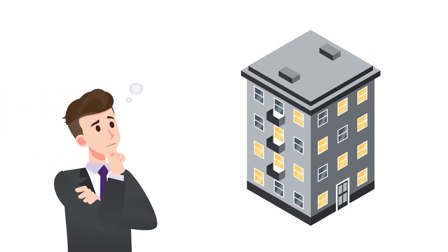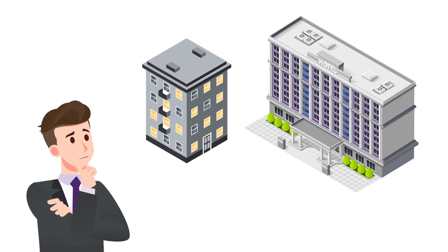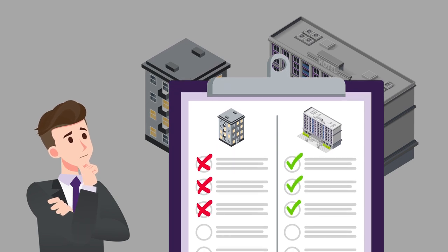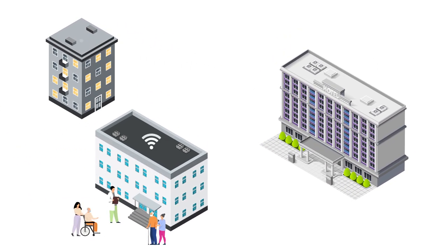You operate a multi-tenant building and wish to provide managed Wi-Fi for your residents. You might be finding it hard to choose the right solution for your needs, since typical Wi-Fi services rarely offer long-term resident features and are often better suited for hotels. When planning managed Wi-Fi deployments for senior living facilities and apartment buildings, you need to consider that the needs are different than those of hotels.